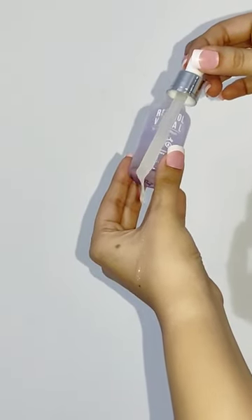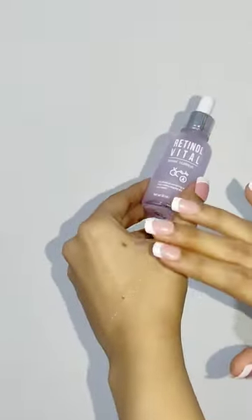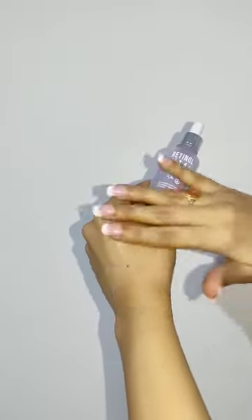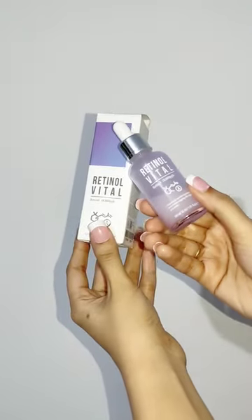The serum is absorbed into the skin. You can easily use this serum twice a week. This is a very lightweight formula. When you want to use it more, your skin will tolerate retinol, then you can use it on alternative days.